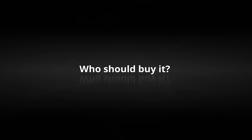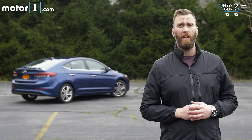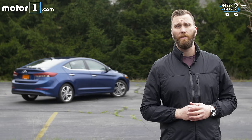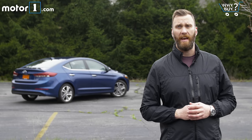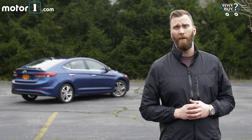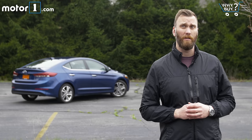Who should buy it? Somebody looking for a small footprint car with a lot of available technology really should check out the 2017 Elantra. It offers a huge amount of driver assistance and safety tech if you're willing to spend for the top trim. It also has a 100,000-mile, 10-year powertrain warranty, which is great for the worry warts.